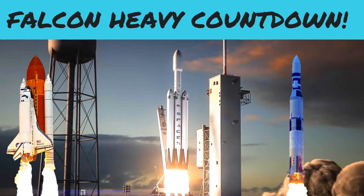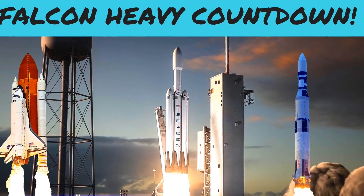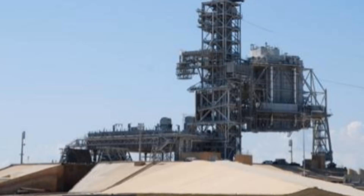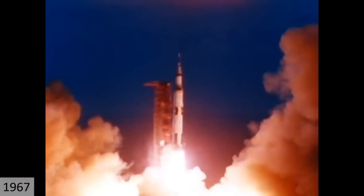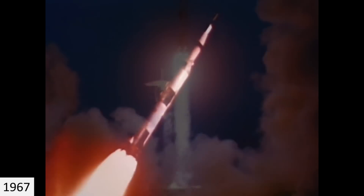Our journey starts 51 years ago at the historic Launch Pad 39A at the Kennedy Space Center. Launch Pad 39A was where the Saturn V had its first test flight of the Apollo 4 mission. On November 9, 1967, the Saturn V rocket launched the Apollo spacecraft on an eight-hour flight, launching into an apogee of over 18,000 kilometers from Earth.